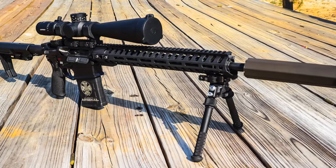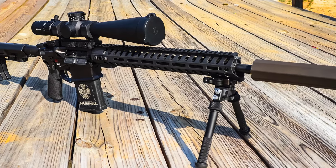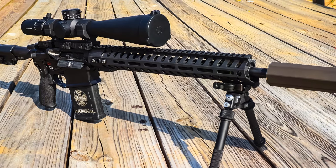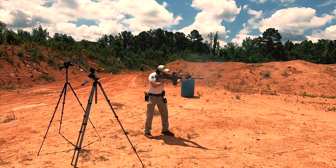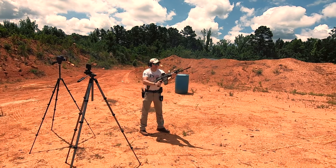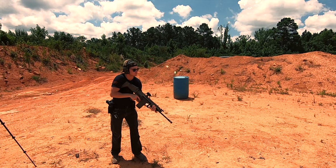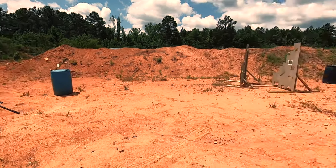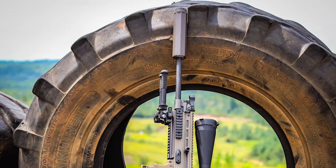Both guns are very accurate — on any given day, one could outshoot the other. The better trigger in the Revolution does help in the accuracy department; the SCAR's trigger is a little rough. Lastly, we'll award some points for looks, and the SCAR is just flat-out one of the coolest looking rifles ever made. The FN SCAR definitely wins in the looks department.